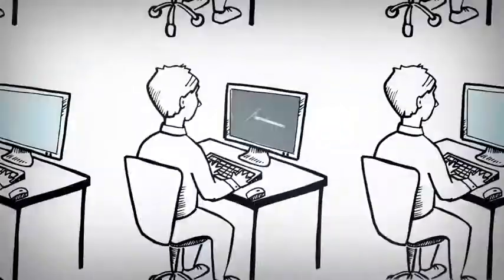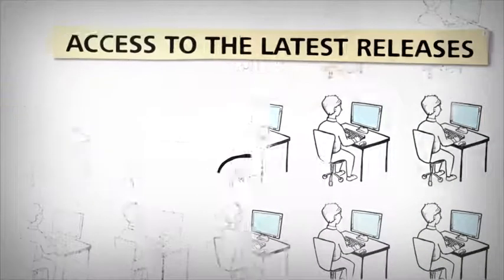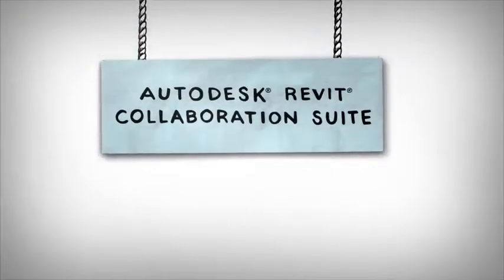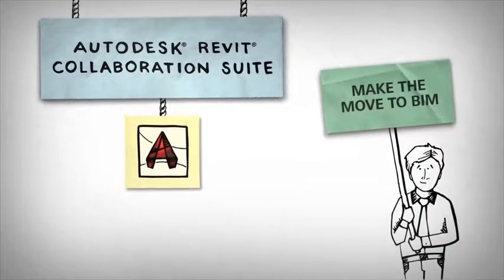Revit Collaboration Suite delivers the essential tools you'll need to participate in collaborative building design. You'll gain the advantages of BIM with Revit software to design, build, and maintain higher quality buildings. And while making the move to BIM, you can continue to work in AutoCAD.